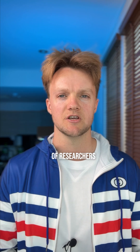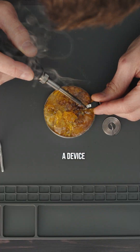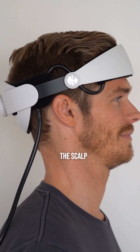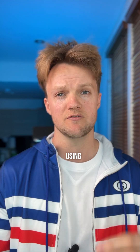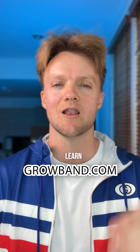Another team of researchers from the University of Birmingham in the UK took this recent discovery and invented a device called a GroBand to push the scalp upwards and reduce the scalp tension. Amazingly, after a few months of using it every day for 10 minutes, men with male pattern baldness are seeing impressive regrowth. GroBand.com is a free resource where you can learn more.